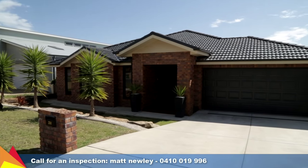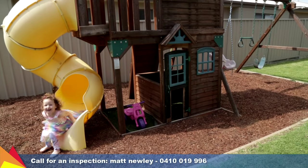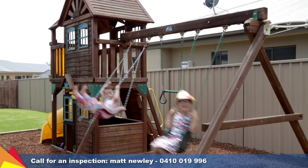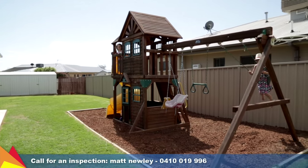The 879 square meter quiet block has plenty of room in the rear yard for the kids to play on their very own play equipment. There is also rear yard access for a boat, caravan, or trailer.